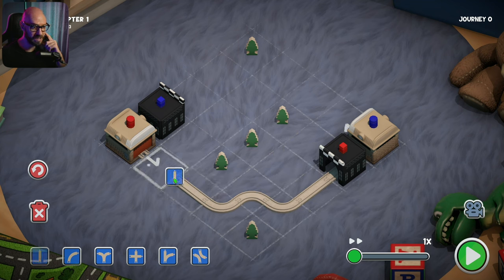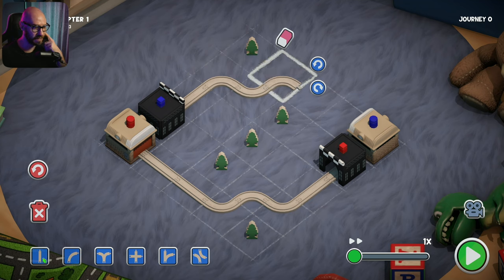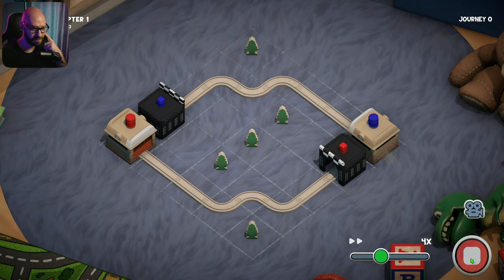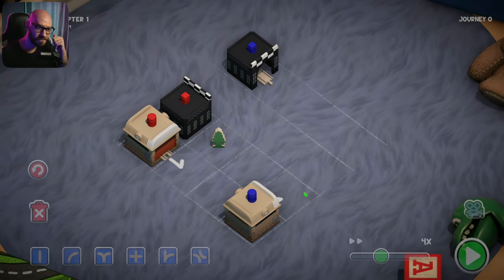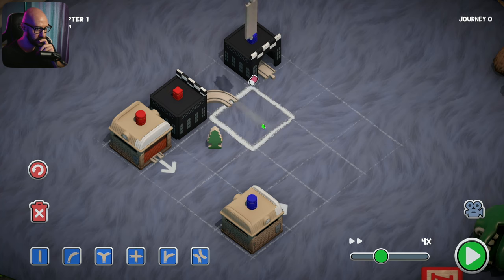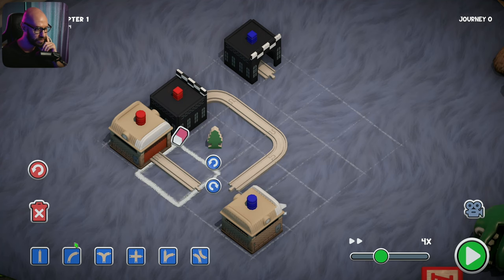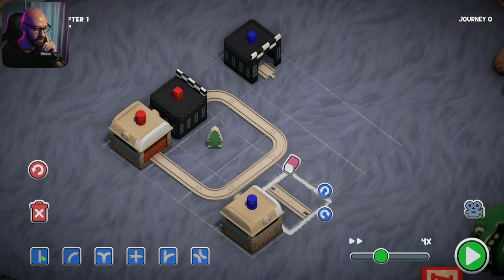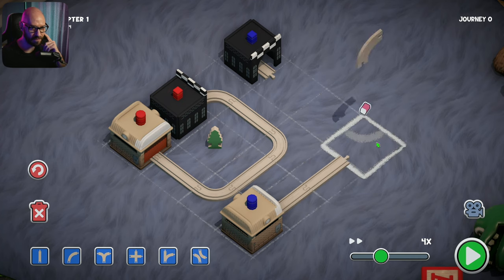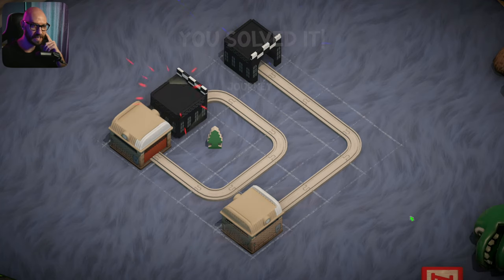Once they give me only a specific amount of tiles to use, that's when things are going to get more complicated. At this point I can place as many as I like, which is making it super duper easy. Red goes here, curve over there, curve it up over here, straight again, right here and curve it up - there we go, very easy mission.